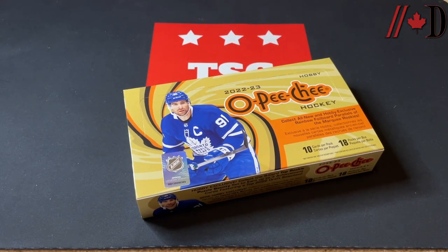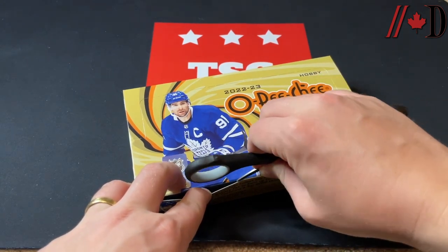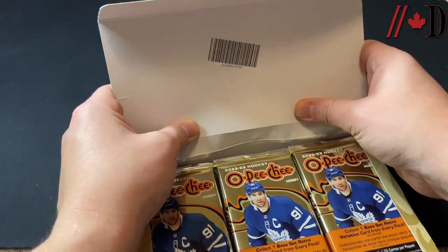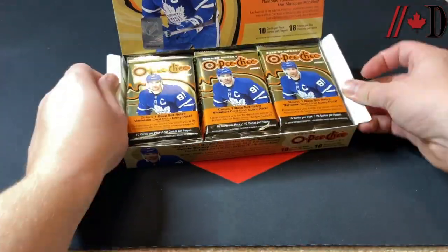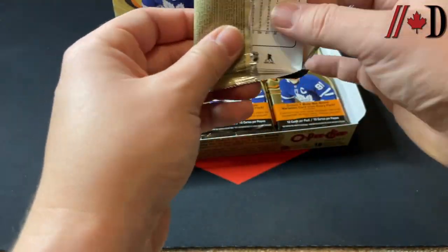The next video will likely be the blaster video. But let's do the hobby box today — 10 cards per pack, 18 packs per box. The blasters are kind of nice because it's like half a hobby box; I believe there's nine packs in there. So we'll give that a go some other time as well. Let's dive into this today and jump into pack number one.